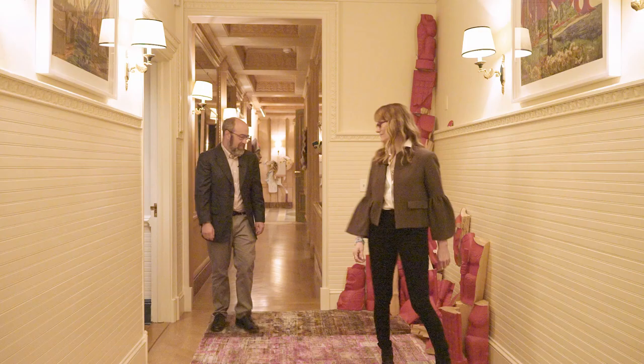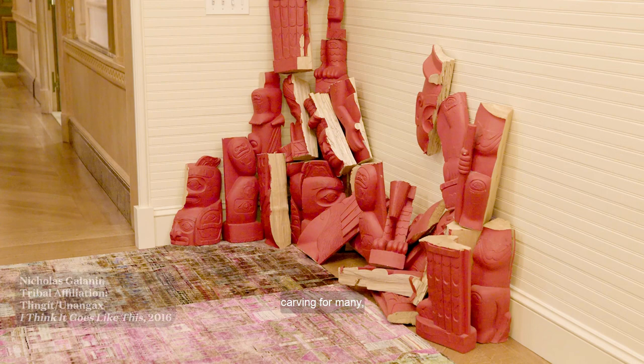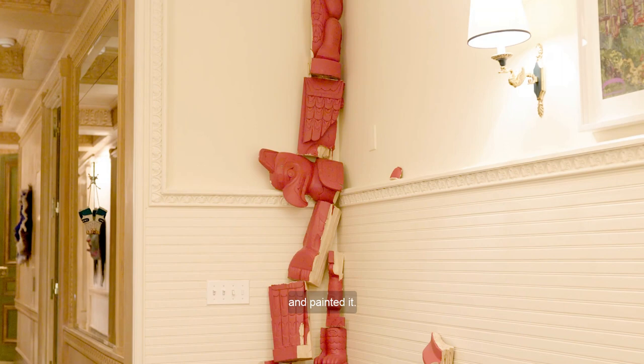This is a work by Nicholas Galanen, who's a Tlingit artist and a master carver, carving for many years in different formats, including making traditional totems. This carving is not by him — it's a knockoff made in Southeast Asia that he bought online and had shipped to him in Alaska. He then chopped it up and painted it. It's called — and it goes something like this — because every time you install it, it's a little bit different.